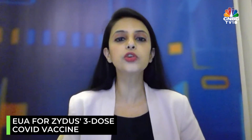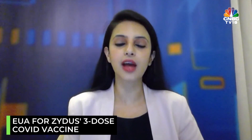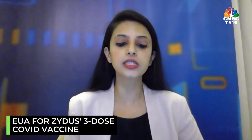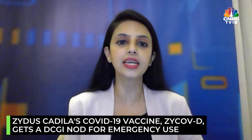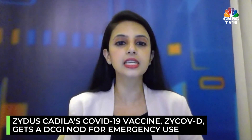This is definitely a shot in the arm for all us Indians, because now we do have another COVID-19 vaccine which we will soon have access to. The news is that Cadila has received the emergency use authorization by the Indian drug regulators for its COVID-19 vaccine, ZycovD.